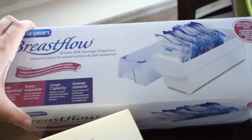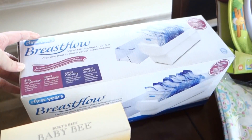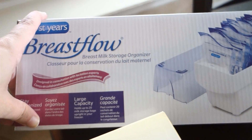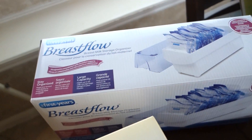I already have one of these and I really like it, but I always needed two. I borrowed one from a friend, but she's still using hers on her current baby, so I bought a second one. This is just how I store my breast milk in the freezer — I really like this case and this style.